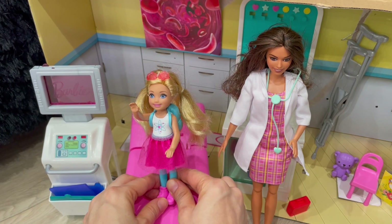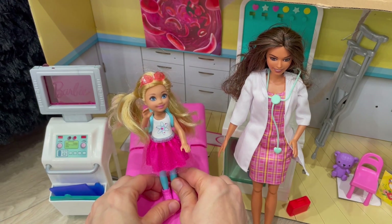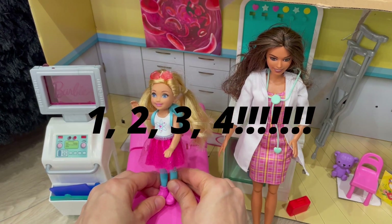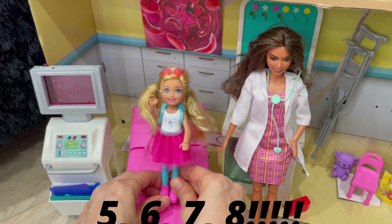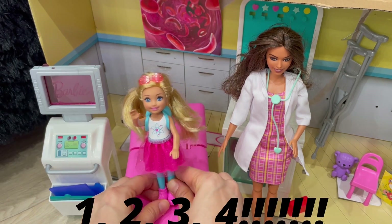All right, everybody. Welcome to Emma and Auntie's Adventure. Here we go. One, two, three, four, let's explore our mighty bodies and so much more. Five, six, seven, eight, open the gate. He's in our minds. I cannot wait.